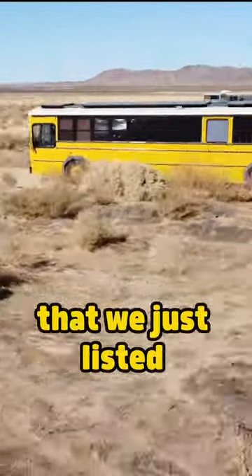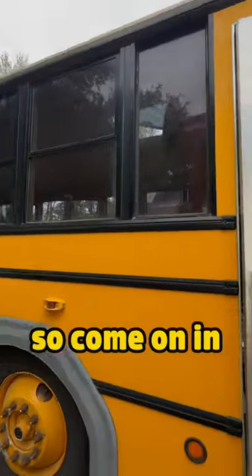This is our 40-foot school bus home that we just listed for sale, and we'd love to give you a quick tour — so come on in.